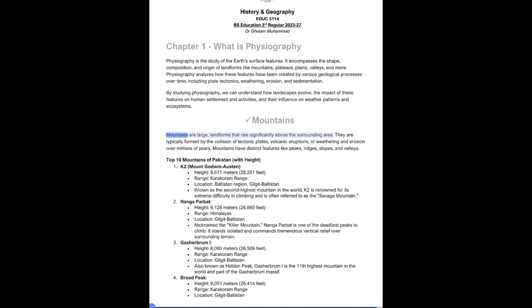Mountains are large landforms that rise significantly above the surrounding area. They are typically formed by the collision of tectonic plates, volcanic eruptions, or weathering and erosion. Over millions of years, mountains develop distinct features like peaks, ridges, slopes, and valleys.